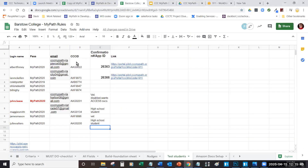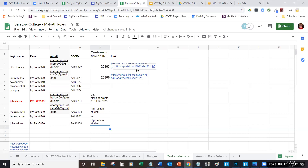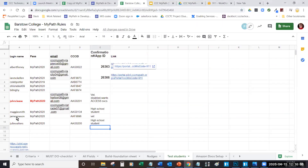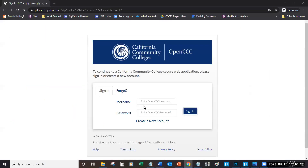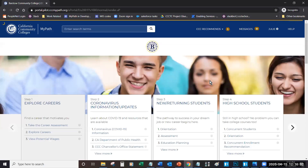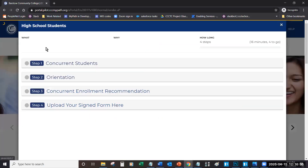Alright, I'll share my screen. What I'm going to do is act like I'm a student logging into MyPath at Barstow College. I'll open it up in an incognito window. As a student, the first thing I must do is sign in, so I click on the gold sign in button here. I'm going to log in first as a high school student. Now, because I'm a high school student, I'm going to first focus on this high school student's card, where I have the capability to read some information about the concurrent student enrollment process.